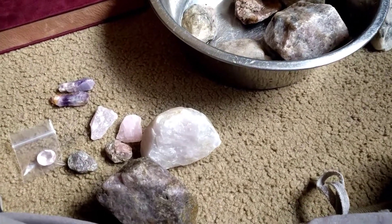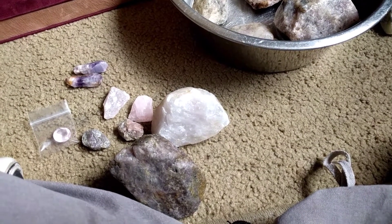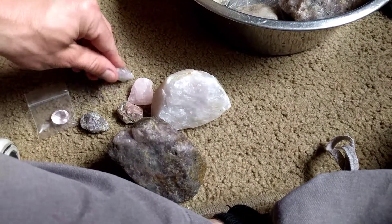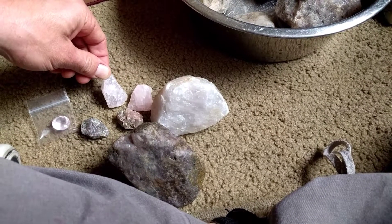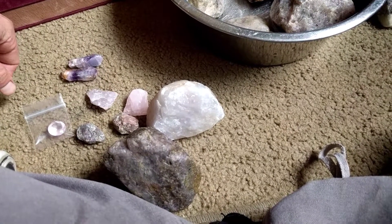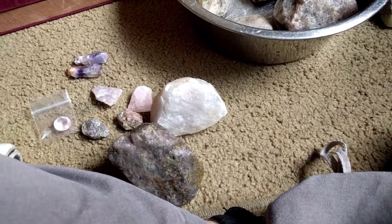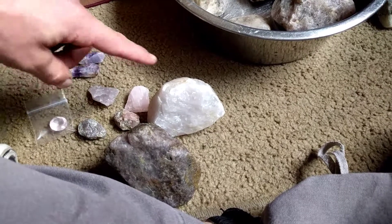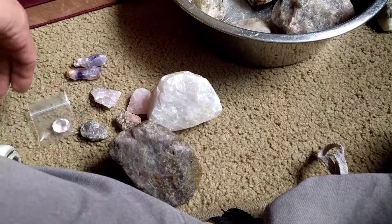If people are really hyped about lavender quartz all of a sudden, and you're just marketing this stone as a rose quartz, you're kind of marketing it into the wrong area.